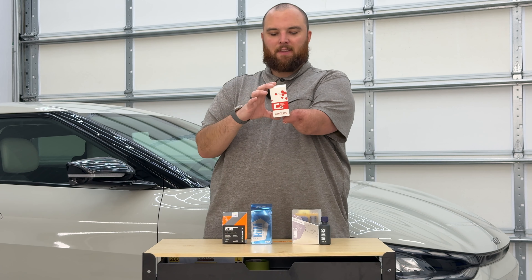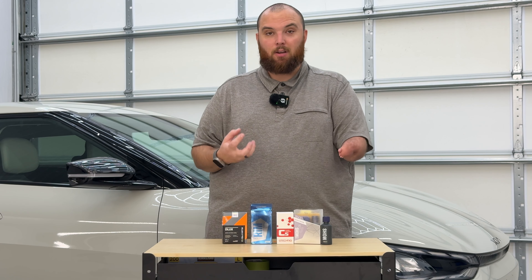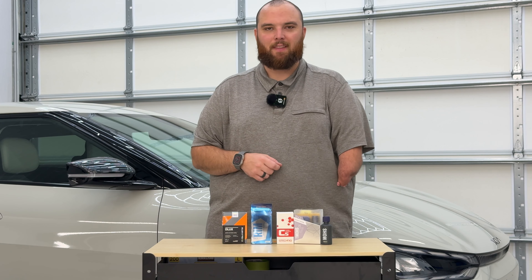G-Technic also boasts that C5 is matte and satin safe, so you can use it on glossy, matte, or satin wheels. Personally, I've found that even something like Gyeon Mohs Evo — a glossy paint coating — can go on matte or satin finish wheels without disturbing them. It will deepen the look of the wheel, but it doesn't do anything fundamentally different from these dedicated wheel coatings.